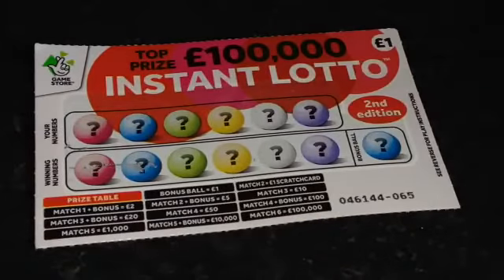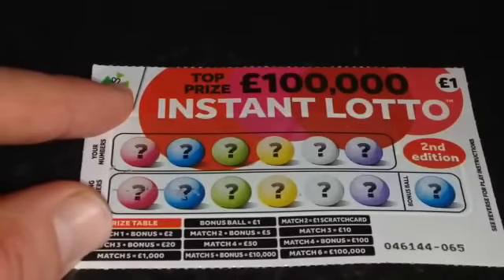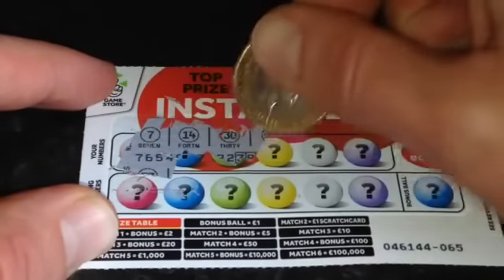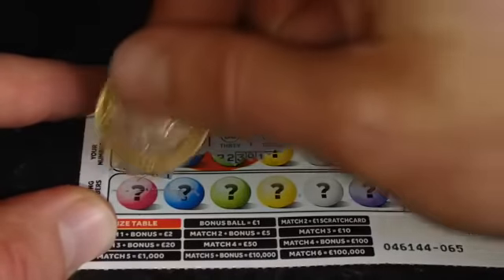The Instant Lotto 2nd edition. The 1st edition was so good they thought they'd bring out the second. A 1 in 4.52 chance of winning. It works a bit like a normal lottery — let's see our numbers. What did we choose in the shop today? Can we match any?